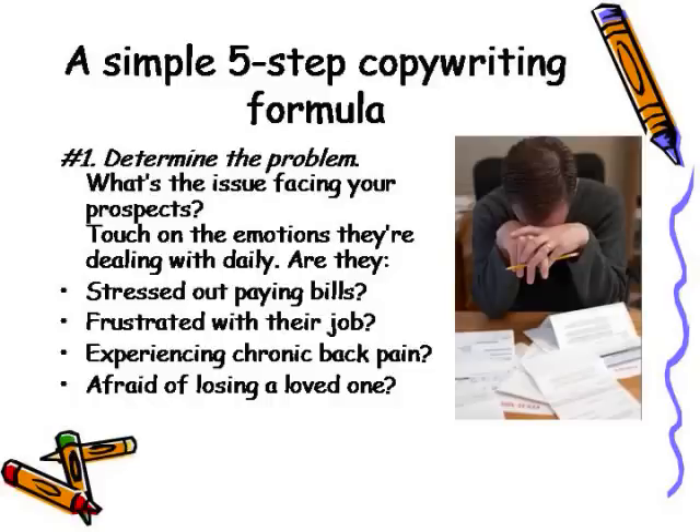Step number one in the simple five-step copywriting formula is to determine the problem. What's the issue facing your prospects? You want to touch on their emotions — the emotions they're dealing with daily. Are they stressed out paying bills? Frustrated with their job? Experiencing chronic back pain? Maybe they're afraid of losing a loved one. What's the problem that you have a solution for? Determine that first.